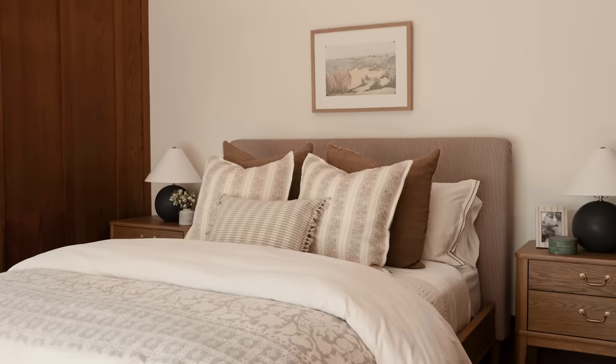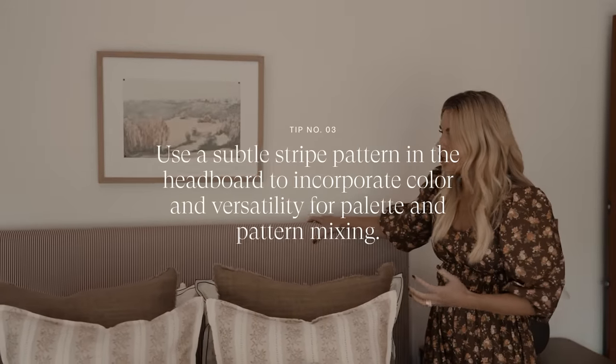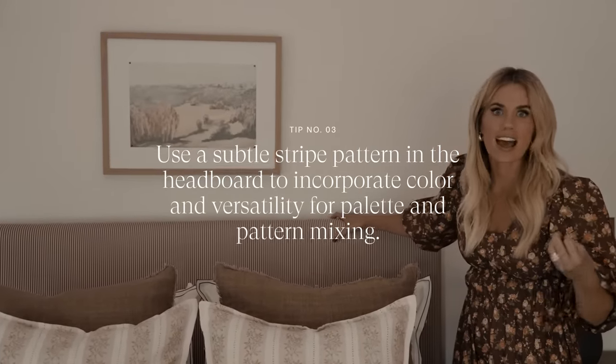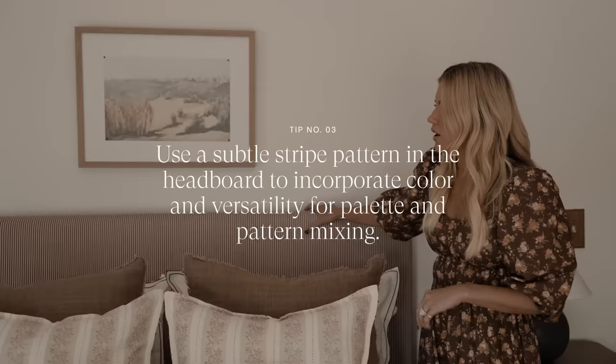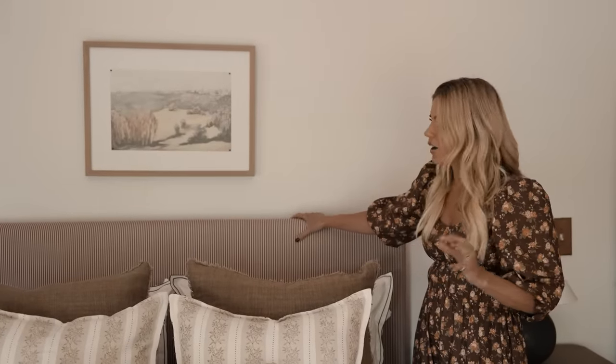We did this reddish-brown ticking stripe and it pairs seamlessly with whites, browns — you could pair it with a floral. Stripes go with everything, so this is a great way to be bold, be expressive, and make a statement without regretting that decision in a few years.